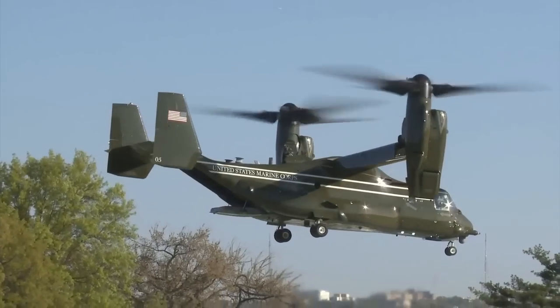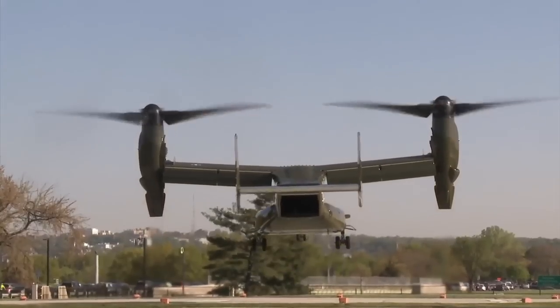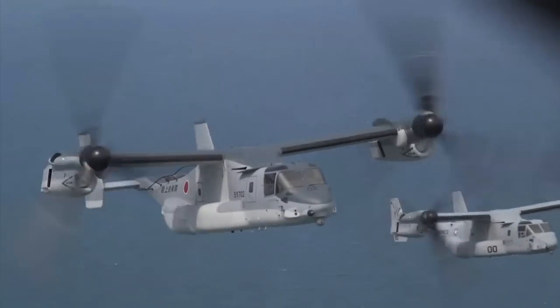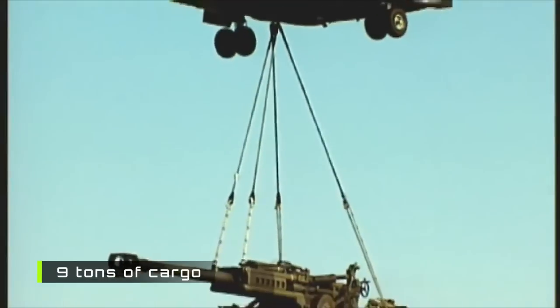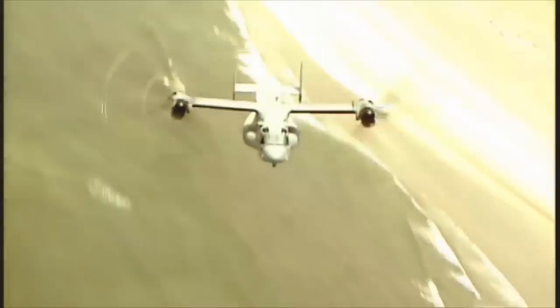The last conventional aircraft developed that somewhat met challenging requirements was the Bell V-22 Osprey. The Osprey is a tilt-rotor aircraft that has the ability to deliver over nine tons of cargo. It can reach speeds of over 305 knots.